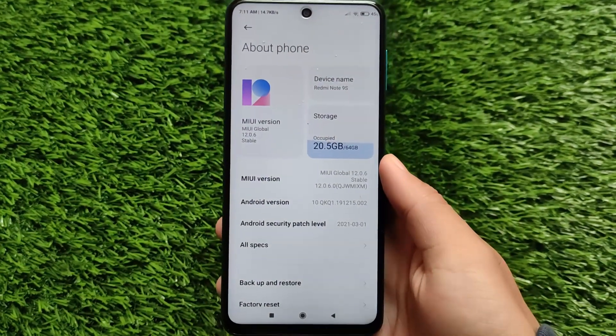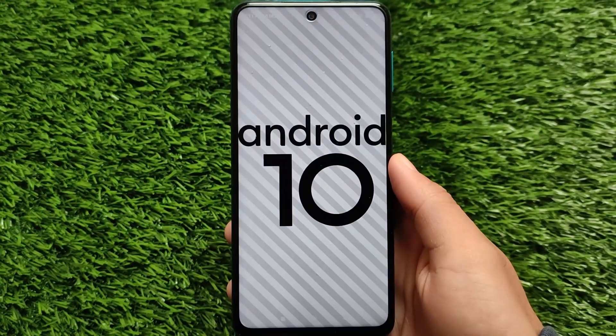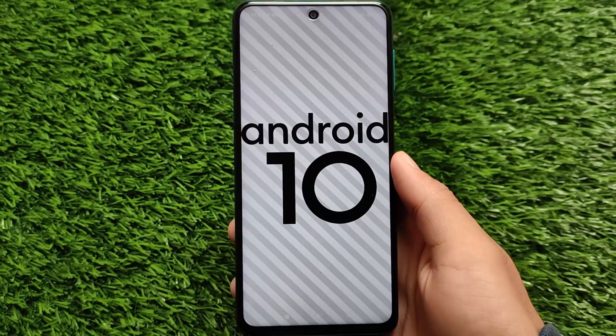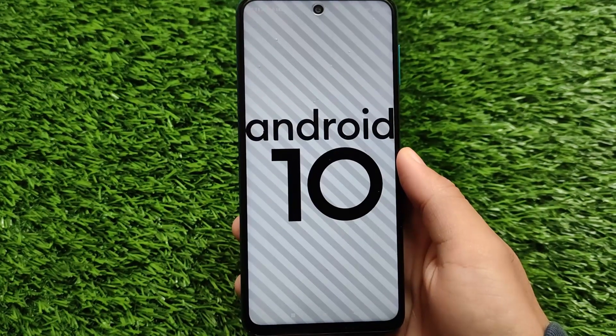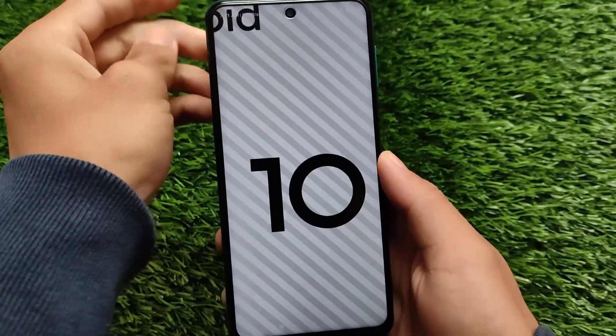One other thing to note is that this build is based on Android 10. As you can see, it's MIUI 12.0.6.0 which comes with Android 10. The Redmi Note 9 Pro India variant already got Android 11 — maybe not officially for all users, but the ROM is already available.